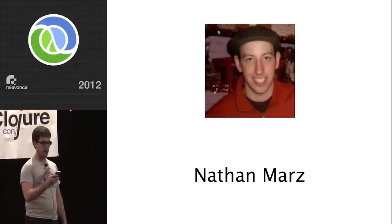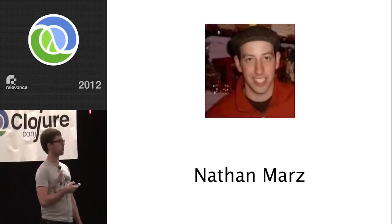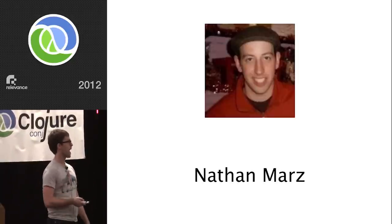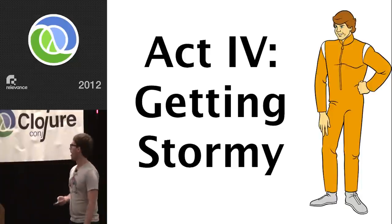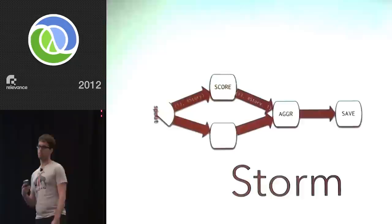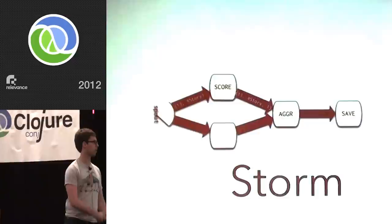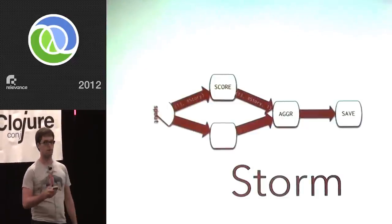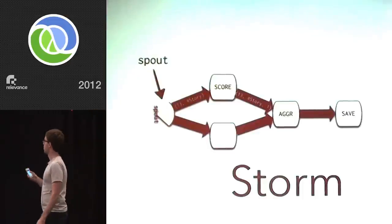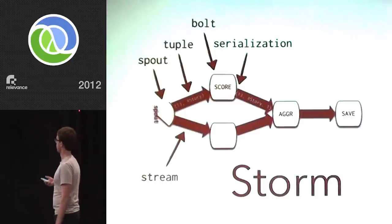Nathan Marz has built a couple of really impressive pieces of Clojure software — Cascalog, a Hadoop abstraction that lets you use Datalog on top of Hadoop, and also Storm. Storm is cool — I'm still in the in-love phase with it and we haven't logged a ton of production experience, so talk to me in six months and maybe I'll be cursing it the same way I cursed Mongo at the beginning of this. But it's a pretty interesting piece of software. It introduces an interesting abstraction on top of parallel processing. The basic idea: you have spouts, bolts, streams, tuples, serialization, and deserialization.